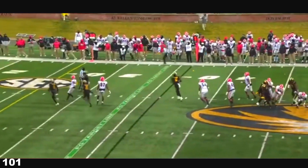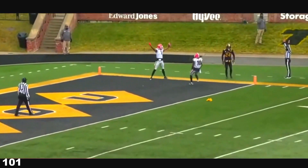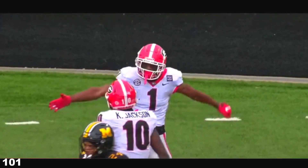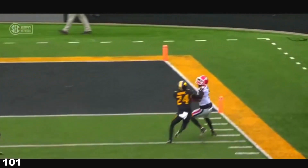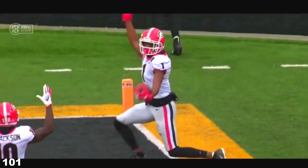Missouri bringing some heat, Daniels hit as he throws, lofts it straight up in the air, a flag comes down, but the catch is made. George Pickens with the grab in the end zone — Denver fans are so excited. Watch him track this football. He's got a guy hanging all over him, and he still has the body control to come down with this football.